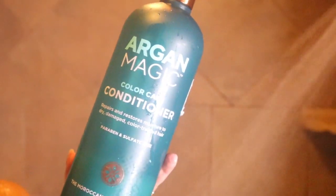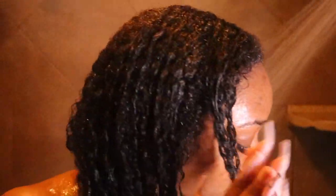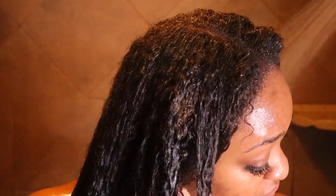For conditioner today I'll be using the Argan Magic Color Care Conditioner. This conditioner retails for about $10 from Marshall's. It makes my hair very soft and keeps my hair very protected and moisturized. I love to condition my hair throughout my shower so the steam from the shower can really penetrate the product even deeper into my hair.